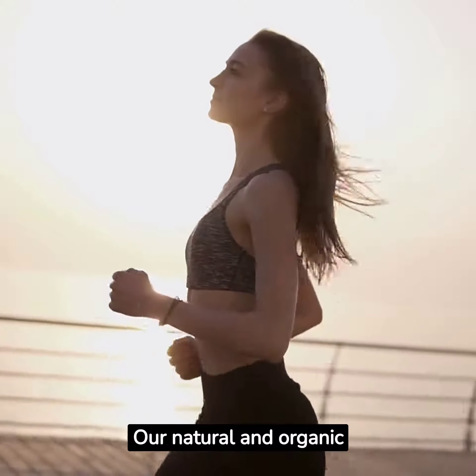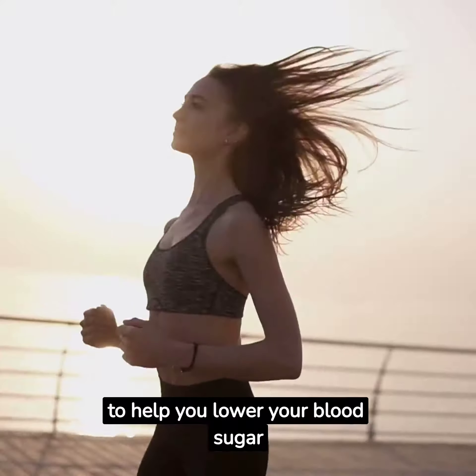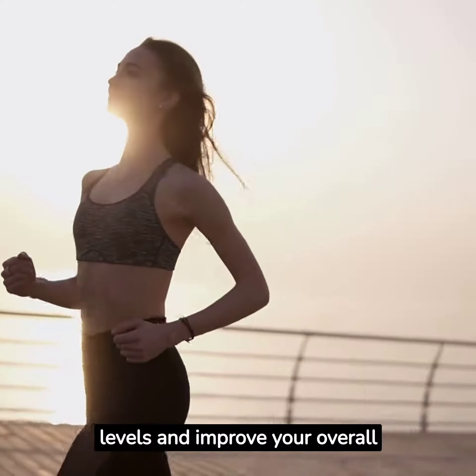Our natural and organic extract is specially formulated to help you lower your blood sugar levels and improve your overall health.